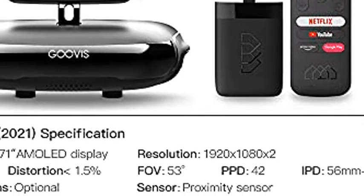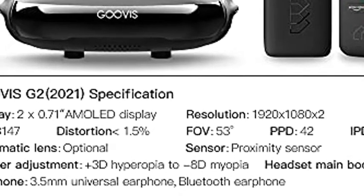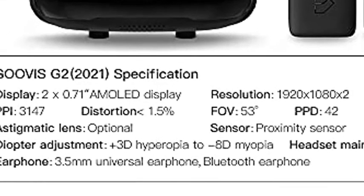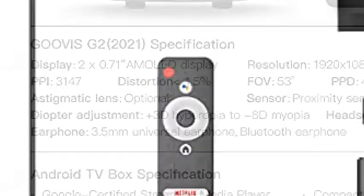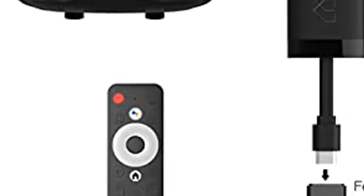Lightweight and comfortable — the total weight of the main body is only 7.05 ounces (200 grams), which is light and portable. You will enjoy a Full HD virtual giant screen without weight pressure. The adjustable head strap makes the display closer to the face, providing more comfortable wearing.